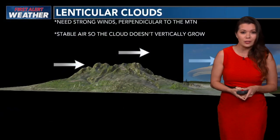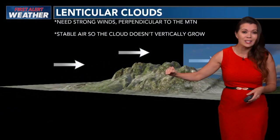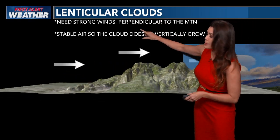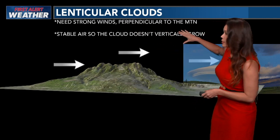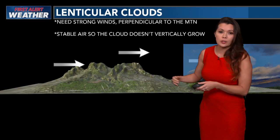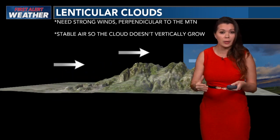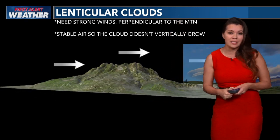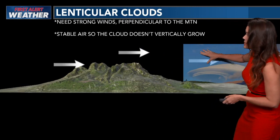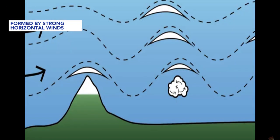But today we saw a very interesting situation. We saw strong west winds, especially over the mountains. With lenticular clouds, you need strong upper-level winds that are perpendicular to the mountain — it goes over horizontally — and also stable air. Usually with cumulonimbus clouds, you have unstable air and it gets all that vertical lift, shooting up to about 30,000 to 40,000 feet. Well, it doesn't get that vertical lift with this. That's why it kind of acts like a lens — and that's why it's called a lenticular cloud — as those strong horizontal winds bring it over the mountain range.